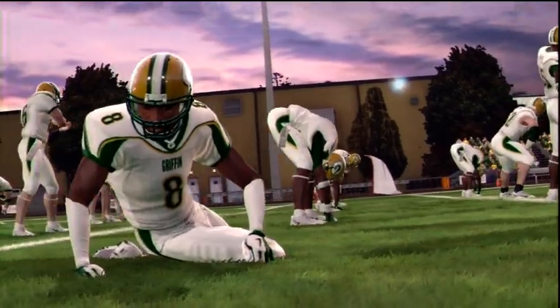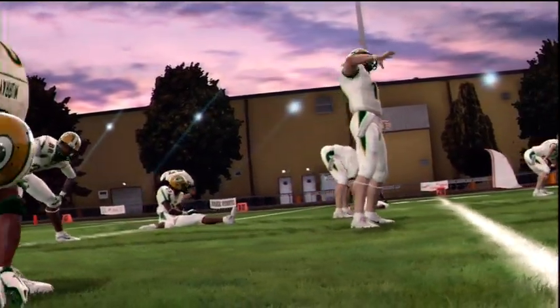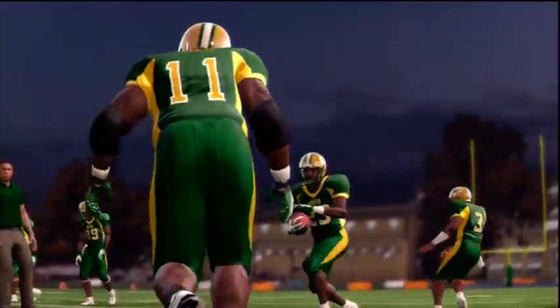You'll definitely want to stick around for this one because it could be a very close and exciting game. This could easily be an all-day seesaw kind of game. It may turn on who can make the fewest mistakes.